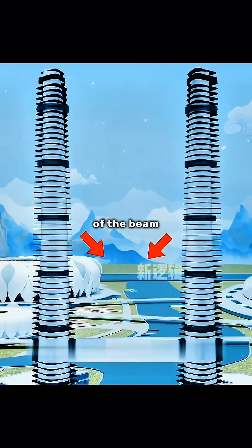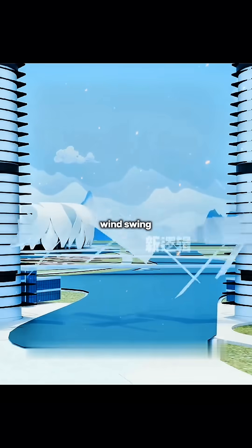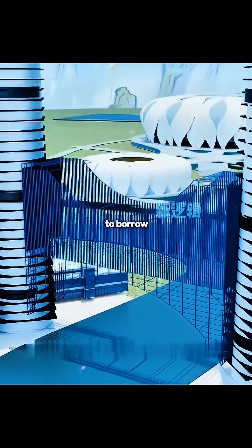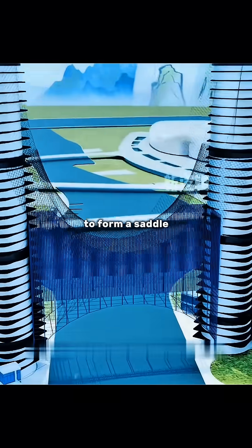However, the special structure of the beam towers will cause the center of gravity to close inward, and long-term wind swaying will cause the corridor to break. Therefore, borrowing the principle of the traditional arch bridge, steel skeletons are added between the beam towers to form a saddle shape.